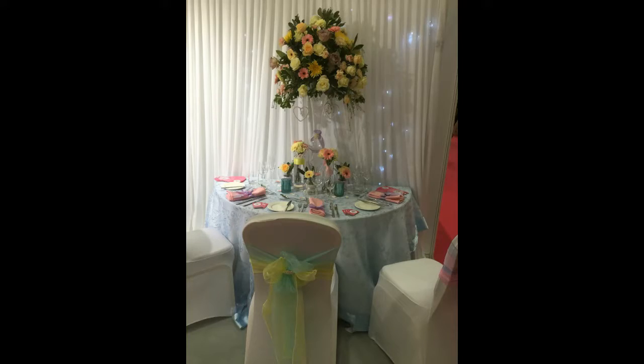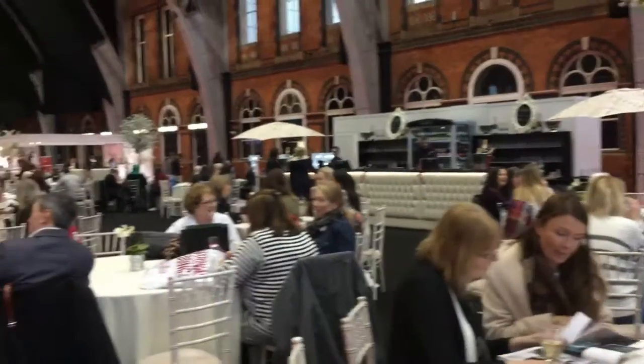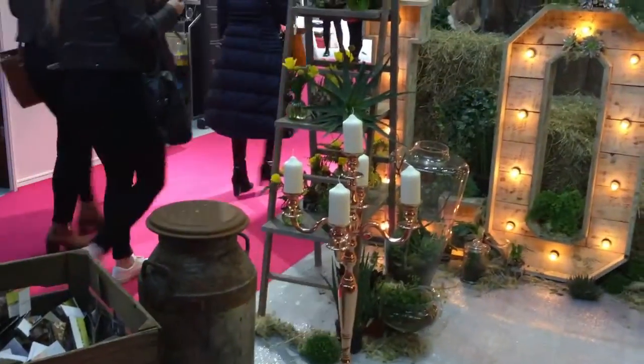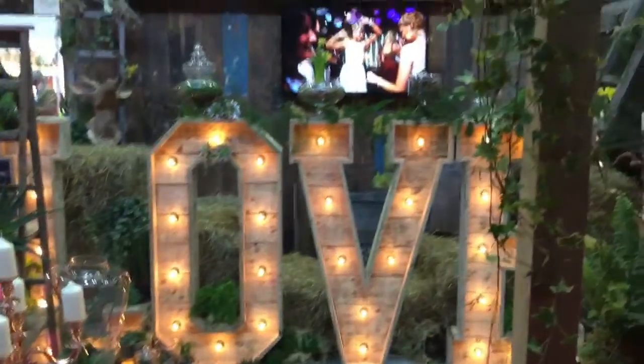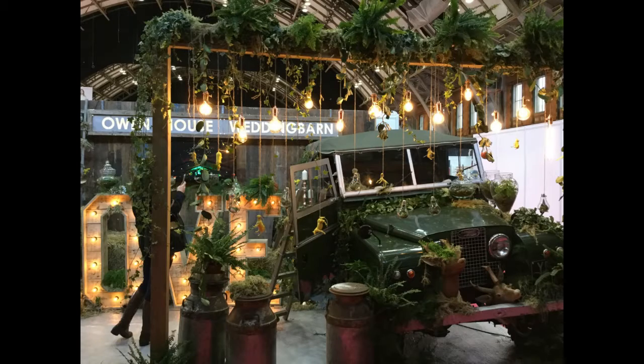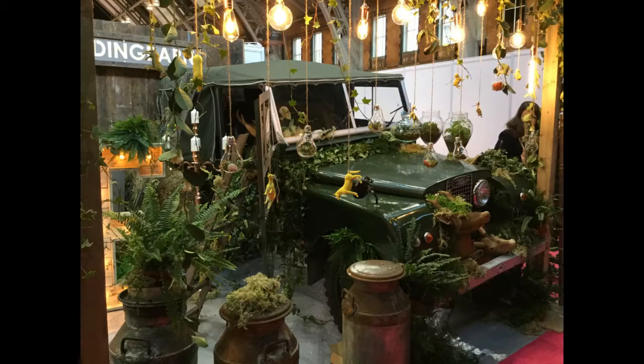Here's another table setup — I like the sort of pastel colors in that one. This is the dining area that they have in the show. And then there's this display — I'm not quite sure what it was. I don't think many people want a Jeep in the middle of a wedding, but it looks really pretty. Just not sure what the relevance was for the wedding.